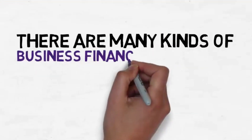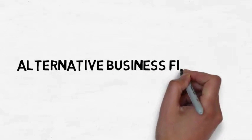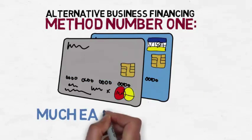There are many kinds of business financing solutions available to small business owners. Let's take a look at just a few. Alternative business financing method number one: credit cards. Business credit cards are actually much easier to obtain than normal business bank loans.